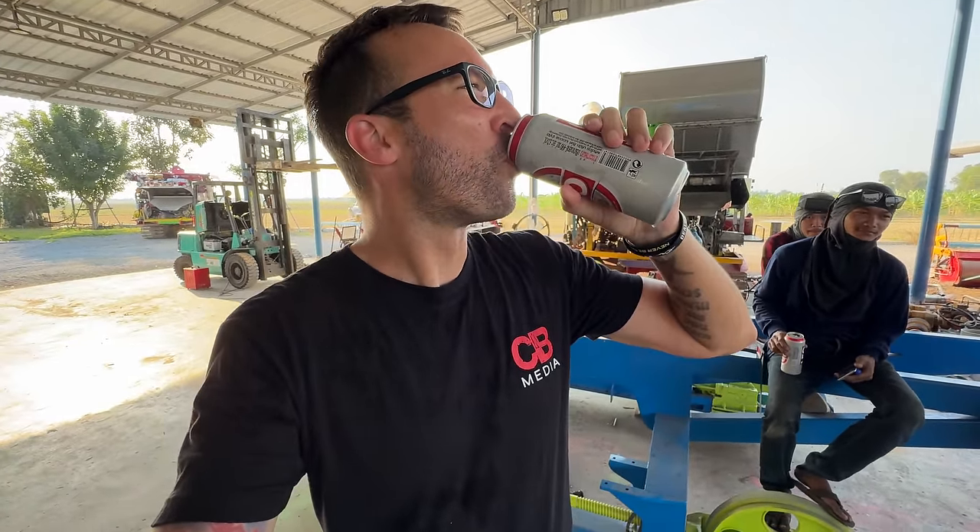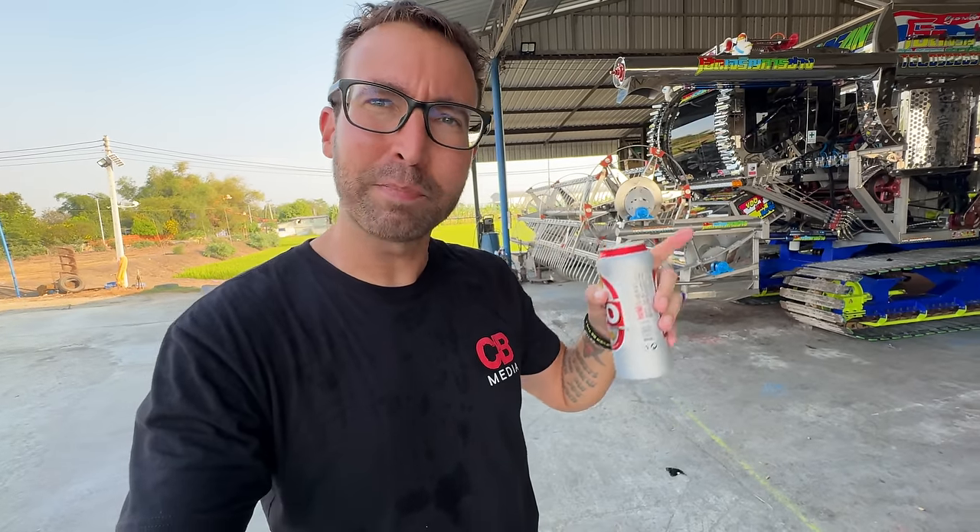Now that we've done a shop tour and had a beer break, it's time to take this triple turbo rice tractor to its home out in a rice field. We're not actually going to farm any rice today, but I can't come all this way and not see this thing run. Let's do it.